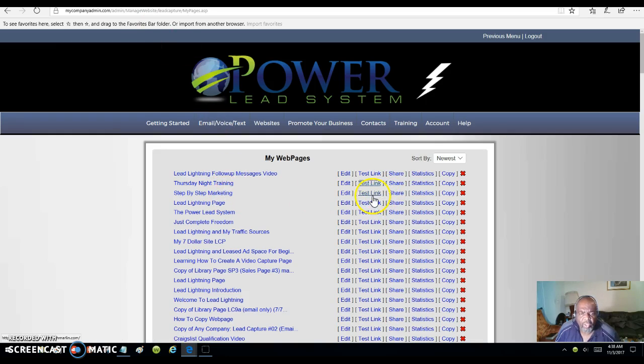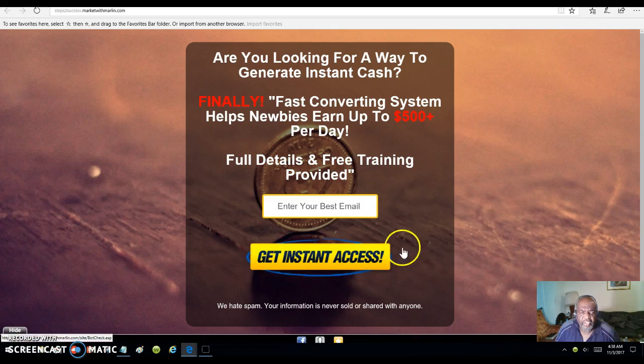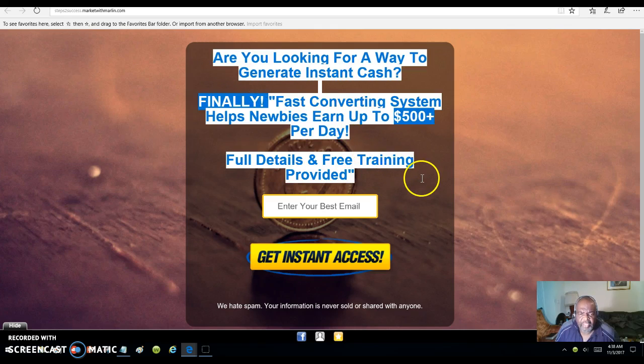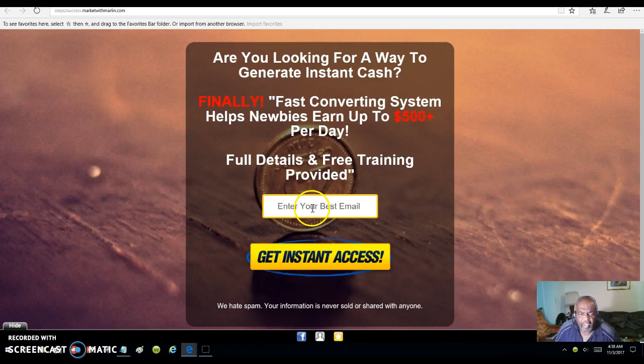One more. Here's another capture page. Once they put the email address in — see all these words, I put them in myself — and once they put the email address in and click 'get instant access,' they will be taken to my page showing how to join up with me in this program.